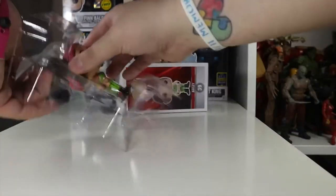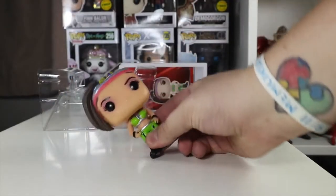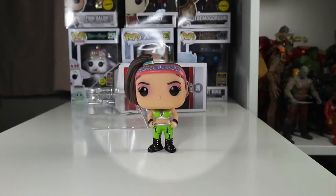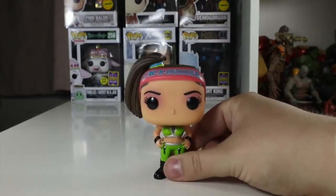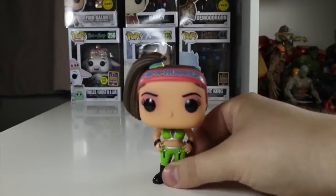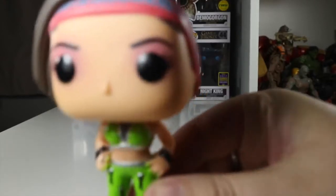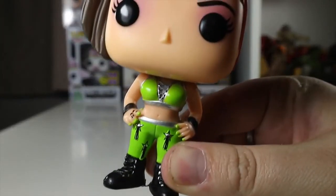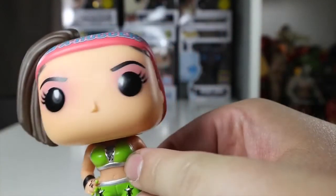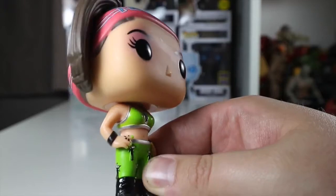Let's get to it and open Bayley and see what we have. Here's the Huggable One out of the packaging, and as you can see she's full of bright colors. She has her nice green attire on there which is looking good, with little details on it. Nothing on the midsection, and on the top half she's got another green sort of top on.